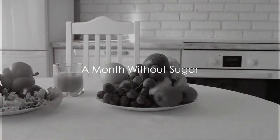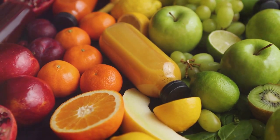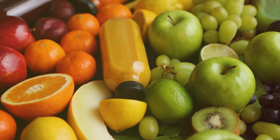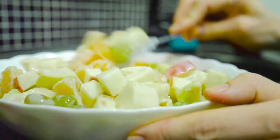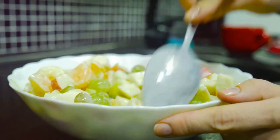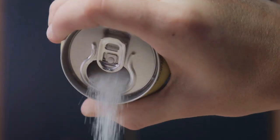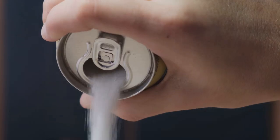Welcome to our video on what a month without sugar does to your body. We're about to embark on an eye-opening journey exploring the effects of a sugar-free month. To understand this better, let's clarify that there are two types of sugar in our diets: naturally occurring sugars found in foods like fruits and vegetables, and added sugars — the ones manually added to foods or included in processed foods. Our focus is primarily on these added sugars, the culprits behind numerous health issues.